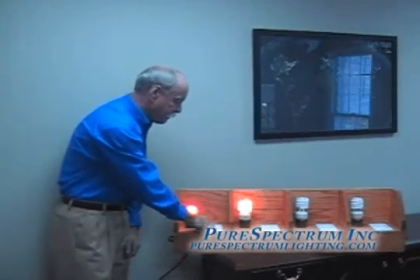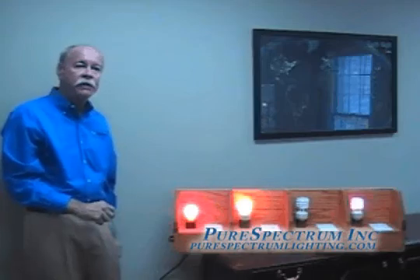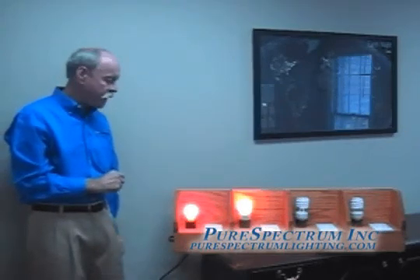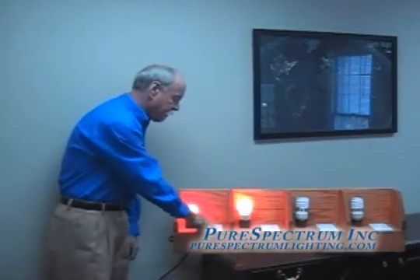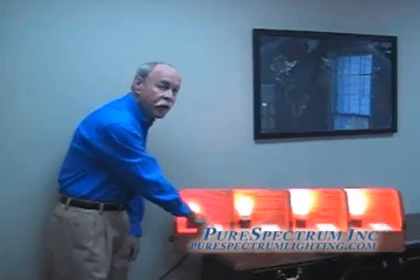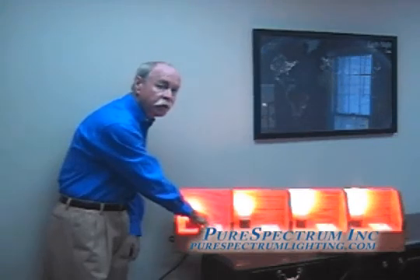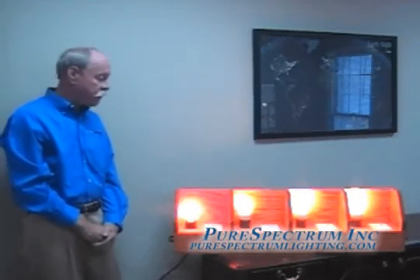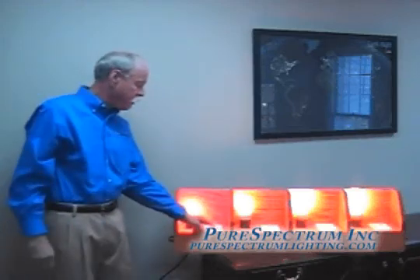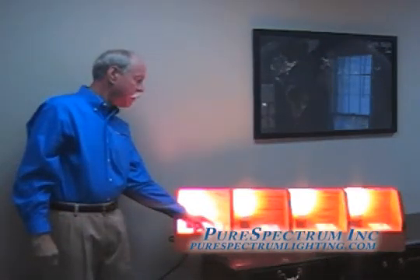Allow me to take this from zero dimming and gradually increase it. You'll notice that there is distortion taking place in the two competitors' bulbs, while both the incandescent and the Pure Spectrum compact fluorescent are dimming and increasing in a linear fashion. All of a sudden, we have light from the two competitors. As we increase, there appears to be no appreciable increase in lighting taking place with the competitors' bulbs, while the incandescent and the Pure Spectrum bulb increase illumination in a linear fashion.